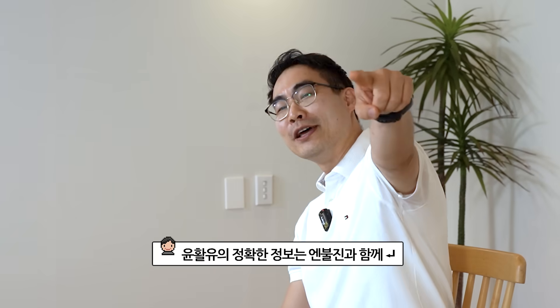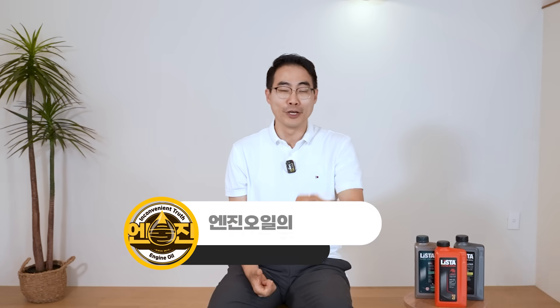Is that the answer to your question? For accurate information on lubricants, stay with Bulljin. This was Dr. Kim Bo Hoon, your lube expert. Please like and subscribe and turn on notifications.